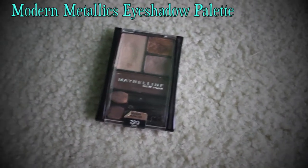Next, I fill in my eyebrows and I actually use an eyeshadow palette for this. This one is from Maybelline and it's called Modern Metallics and I just fill in my eyebrows with that. I know it's kind of weird — I use eyeshadow for my eyebrows — but you know, it works, so yeah.